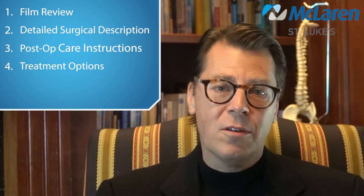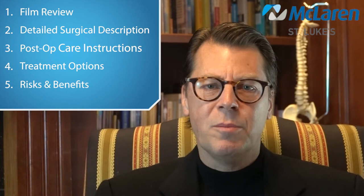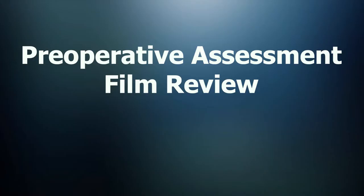I am going to review a representation of your films and describe your surgery in detail. I will go over all the postoperative care instructions and discuss treatment options that you could consider other than surgery. Lastly, we will go over all the risks and benefits of surgery, and I will hopefully answer any remaining questions you may have. I want this video to be a recreation of your office visit and to be used as a reference guide for you, your family, and your friends.